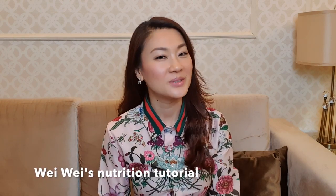Hi everyone, welcome to Weiwei's nutrition tutorial. Today I'm going to talk about beauty from within. It's about a very important type of protein in our body — it's called collagen.